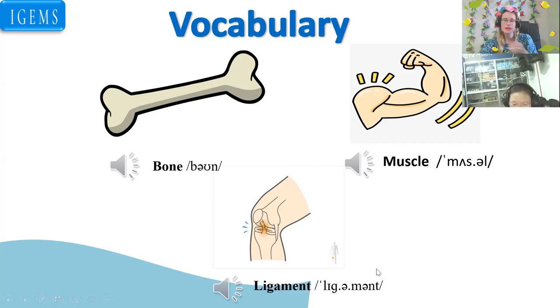Ligament. So this is what holds everything together, right? It's connected. So it holds the two bones together, holds everything together. If you injure your ligament, it can take very, very, very long to recover.